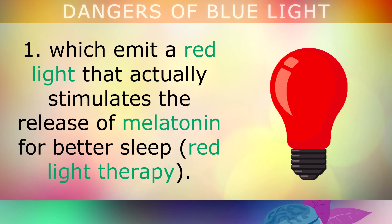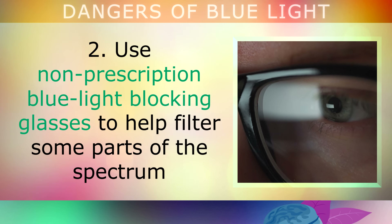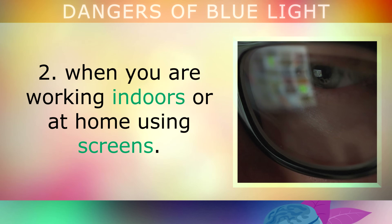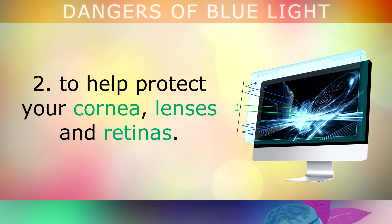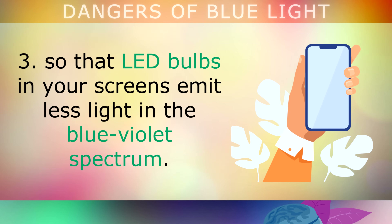Use non-prescription blue light blocking glasses to help filter out some parts of the spectrum when you're working indoors or at home using screens. You can also purchase blue light filter covers for your phone, TV and PC monitors to help protect your cornea, lenses and retinas. Additionally, use a blue light blocking app on your phone or software on your PC, so that the LED bulbs in your screens emit less light in the blue violet spectrum.